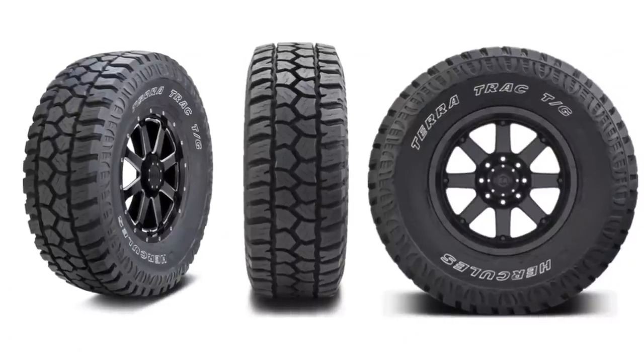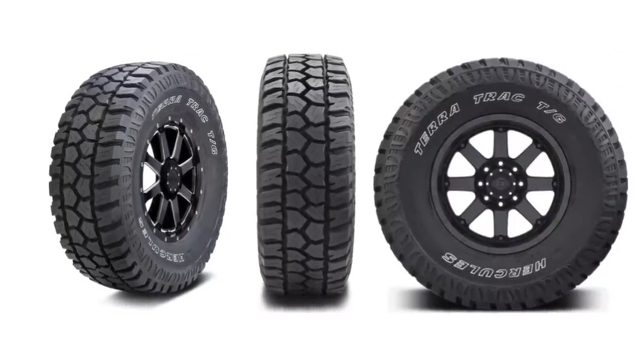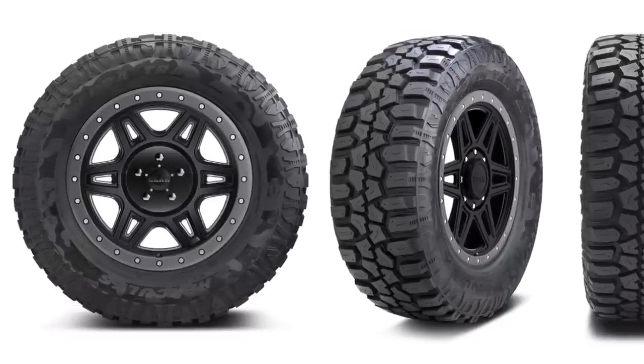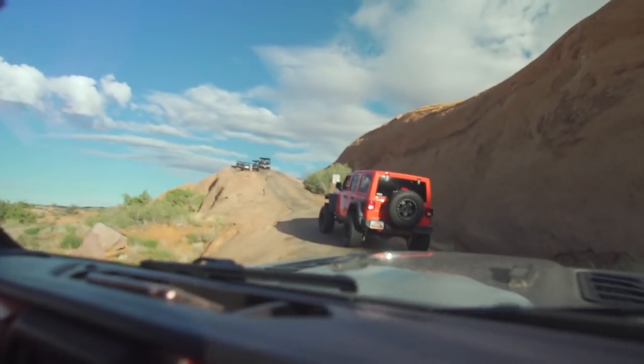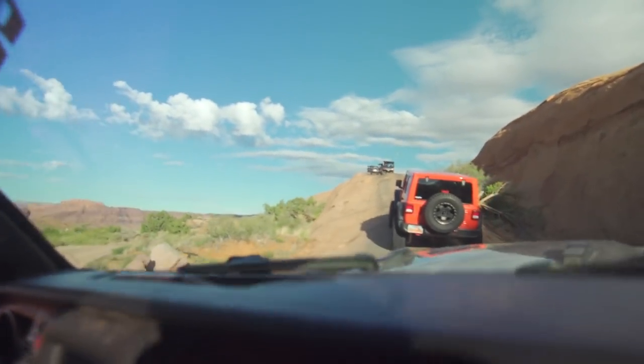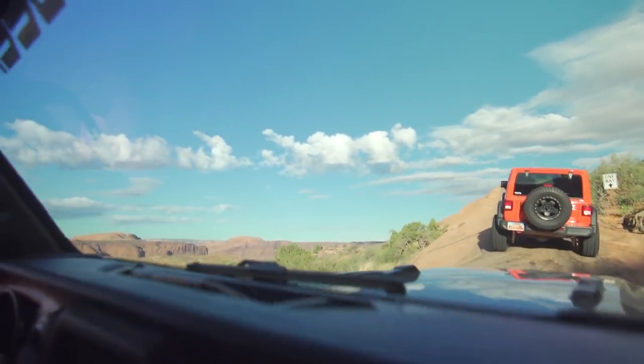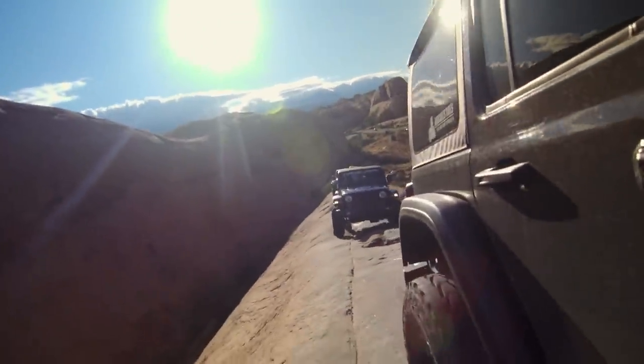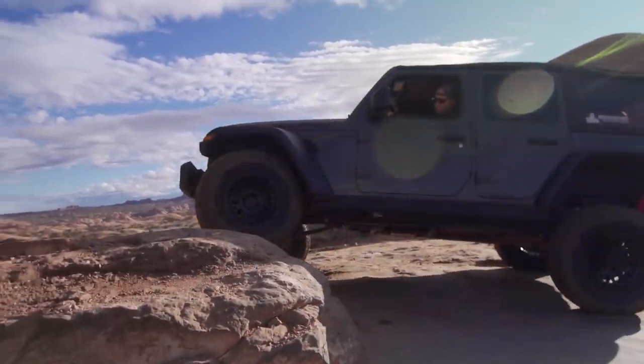Now I will say there were three different Hercules tires out on the trails with us. There was the ATX Venture that I used all day long just to see exactly how much it could handle. There was also the TG Max, which is kind of a commercial hybrid tire between an all-terrain and a mud-terrain, and then there's the full-blown Hercules MT mud tire. I knew the MT's and TG Max tires would perform excellent — they look like all the other tires everyone else out here is running. But I wanted a challenge, by sticking with the TerraTrak ATX Venture tires for the whole day.